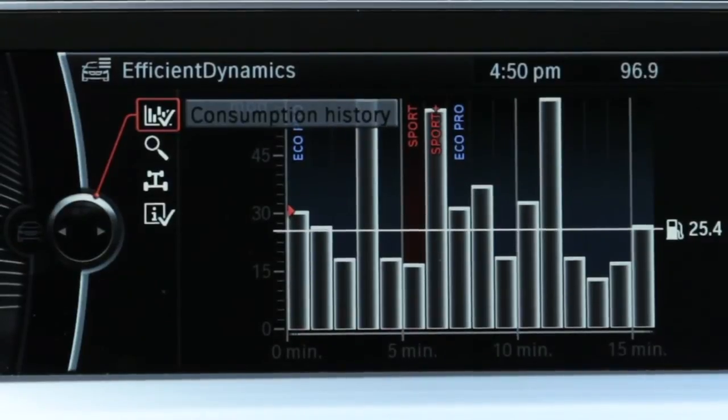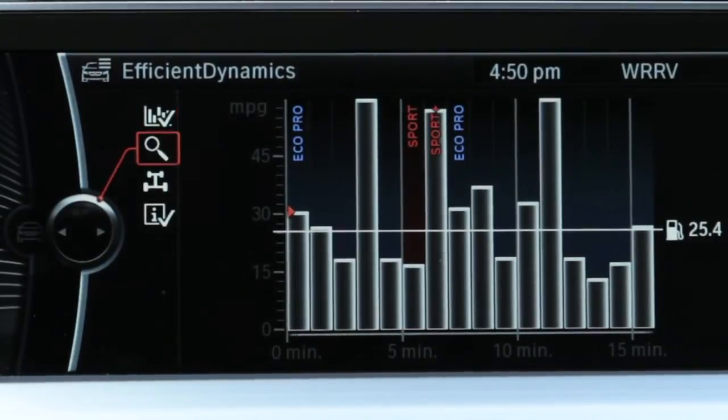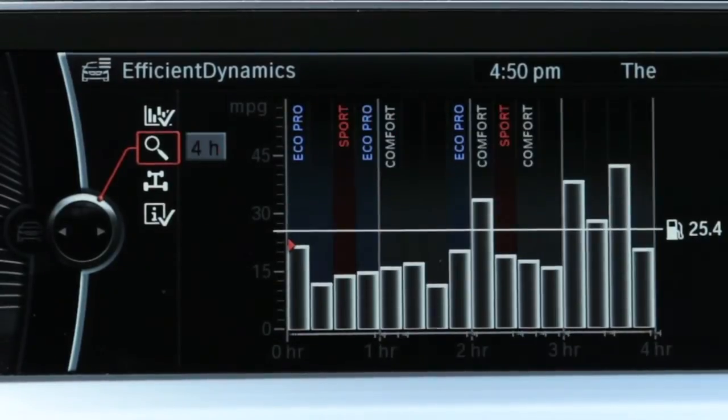Still, the biggest potential for improving fuel economy comes from the driver's own personal driving habits. As such, EcoPro uses the iDrive screen to display driving tips along with fuel consumption history in a bar graph format to help drivers develop a more fuel-efficient driving style.